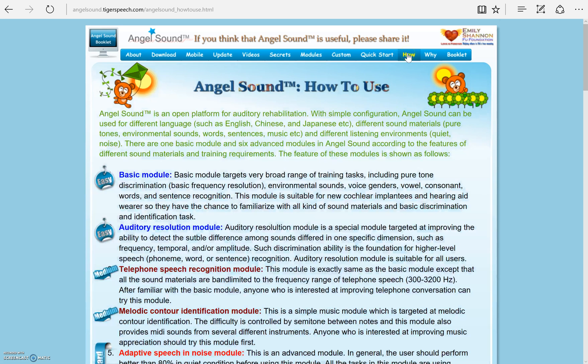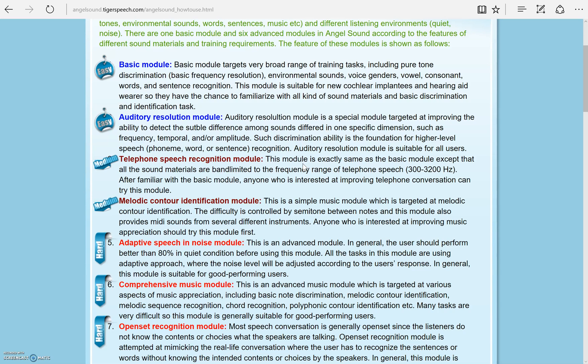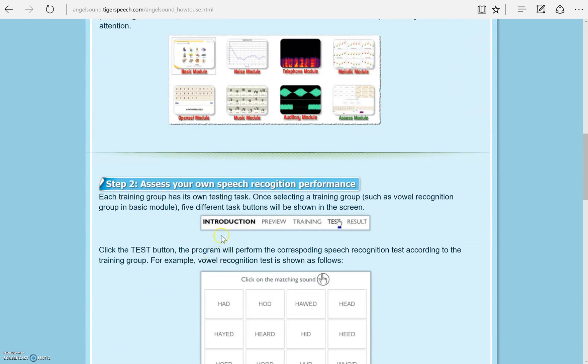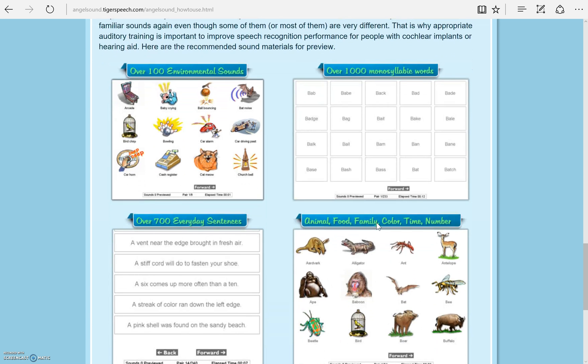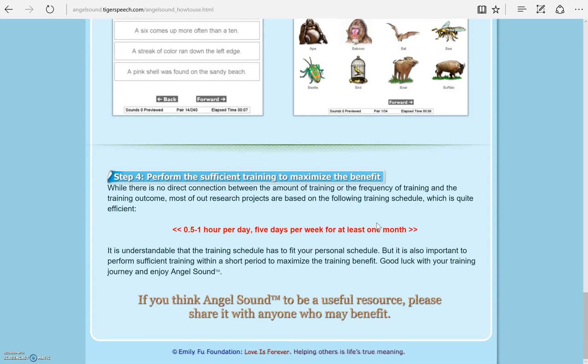AngelSound also includes a How to Use page. At first it may seem overwhelming, so this page is aimed at helping you become more familiar with the modules. You can select modules based on specific listening difficulties, such as talking on the telephone. You can also select modules based on difficulty level as indicated on the left. All modules have five tabs at the top: introduction, preview, training, test, and results. In addition, there is a familiar sound section, which allows you to hear different sounds while seeing or reading what you hear. There is no proven amount of time you need to use this training to see an improvement in your listening, but they do point out how often most research papers suggest.